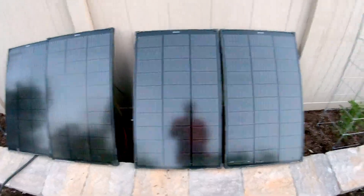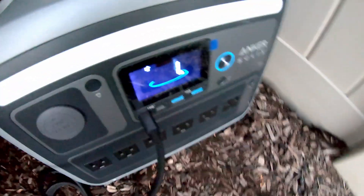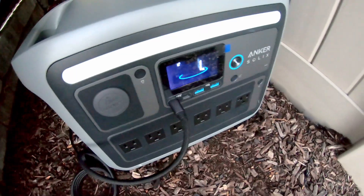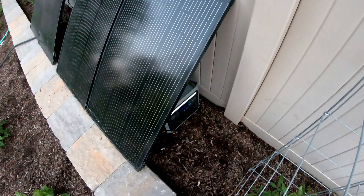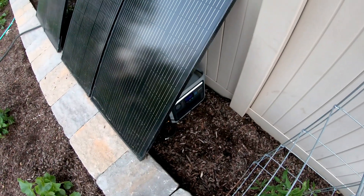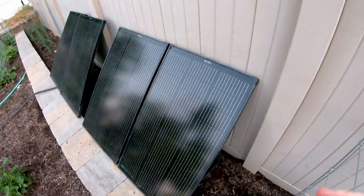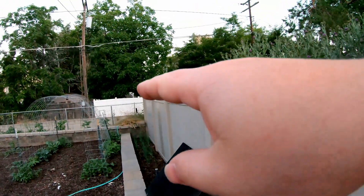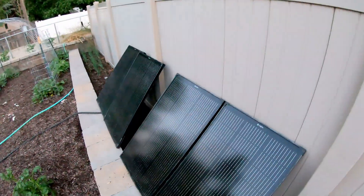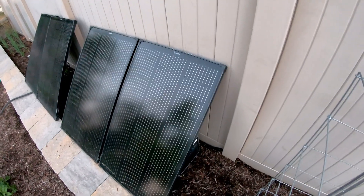So what we're going to do is we've got the Anker Solex C1000 plugged in here. As you can see, it is dead — I fully discharged it. We're going to charge it up. I think these panels are going to produce more than it will be able to hold, so we might have to discharge it a bit. We should get an idea of how much power these can produce. I'm not going to track the sun or anything, I'm just going to leave them right here. As the sun goes down, we're going to have some trees blocking it, but I want to replicate the test from six months ago as close as possible.